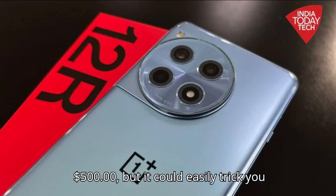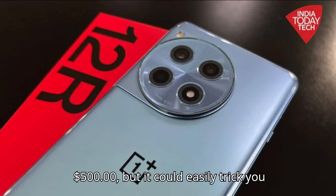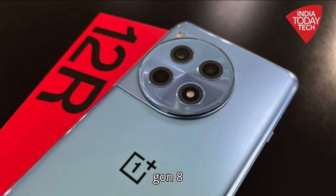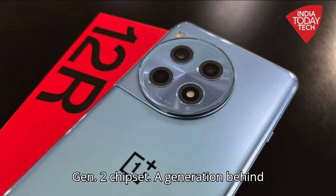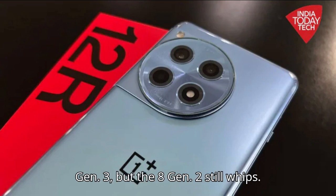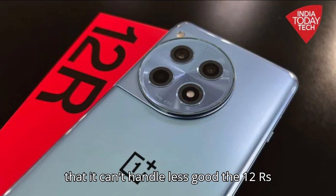The OnePlus 12R is $500, but it could easily trick you into thinking it costs twice as much. It comes with a very big, very nice screen with refresh rates that go up to 120Hz and all the way down to 1Hz, making for a smooth scrolling experience when you need it and savings on battery life when you don't — a feature rarely seen on a phone under $800. The 12R is equipped with the Snapdragon 8 Gen 2 chipset, which is a generation behind 2024's processor du jour, the 8 Gen 3. But the 8 Gen 2 still whips — it's hard to throw anything at this phone that it can't handle.